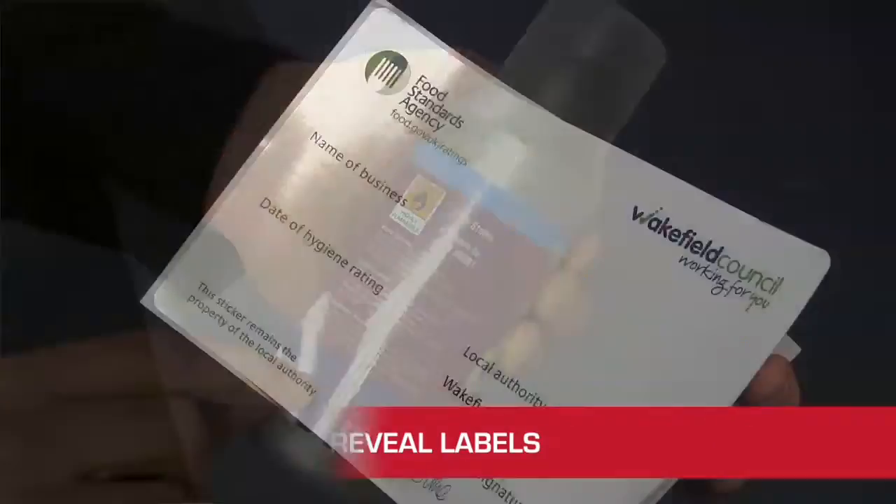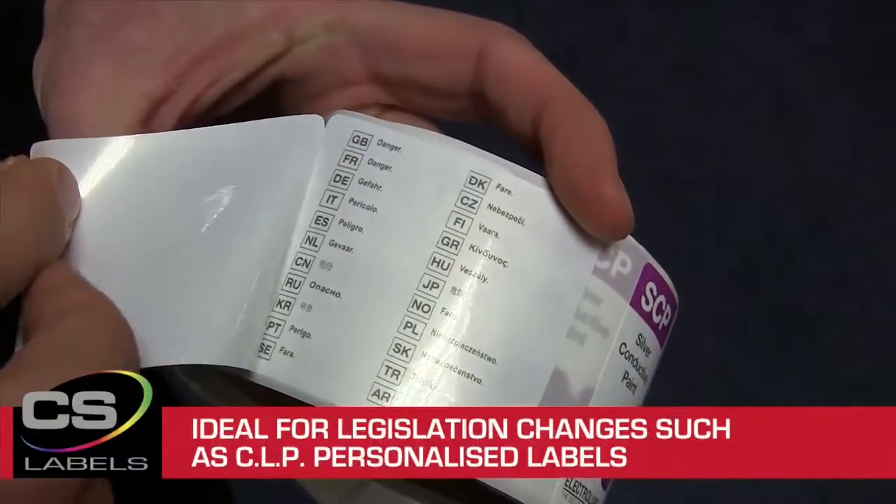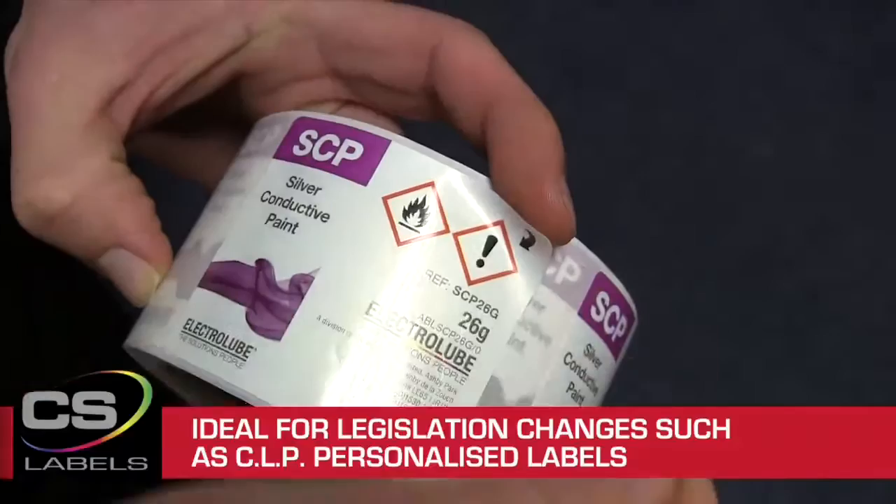We also produce Peel and Reveal labels, which enables our customers to be able to put multiple images or languages on one label without taking up space on your product.